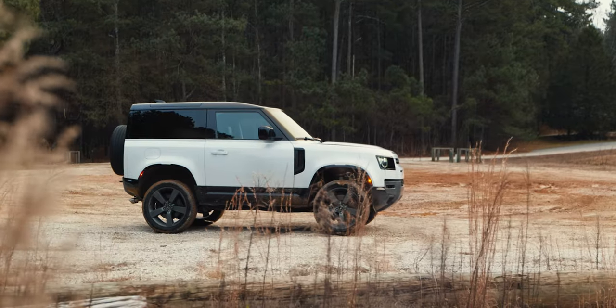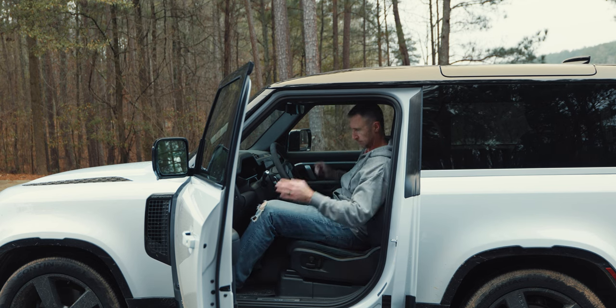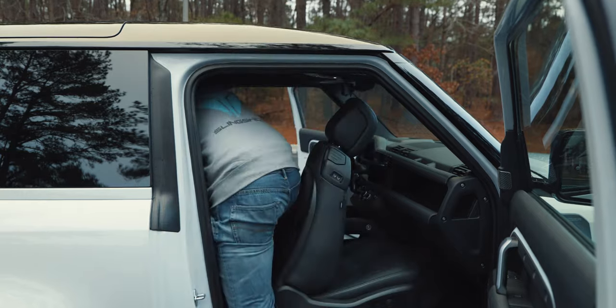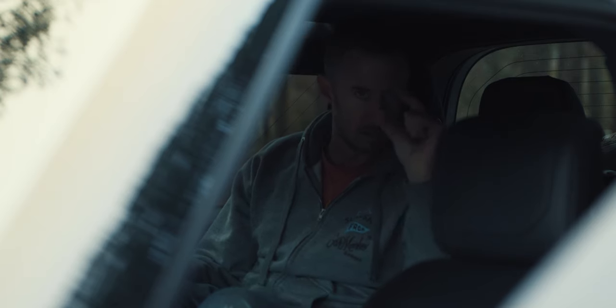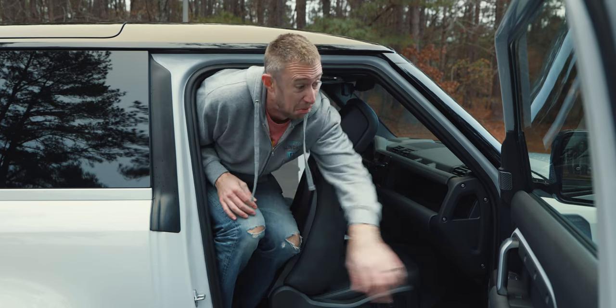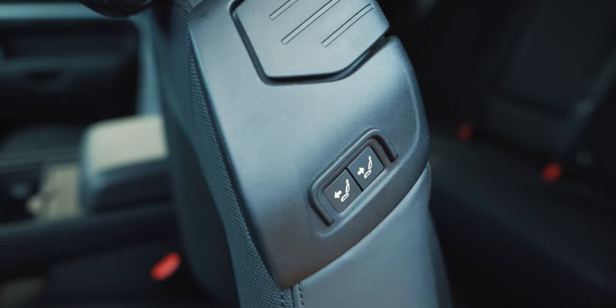Obviously, since this is a Defender 90 two-door model, space is a little more compromised than it would be in the four-door model. In the front I fit great, and the seats are incredibly comfortable. But the rear seat is a little more compromised — I can fit back there, but it's not ideal getting in and out. Do you want to see me fit back there at six foot six? I figured you might. There's space for the girls as well, but my girls are very tall. Ella's 6'1" and Hallie's over 5'10" now, and they weren't exactly happy about it.